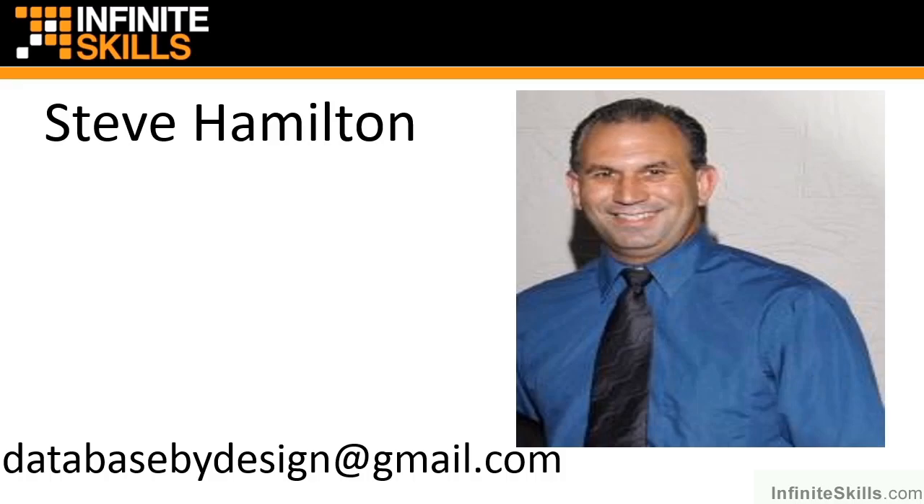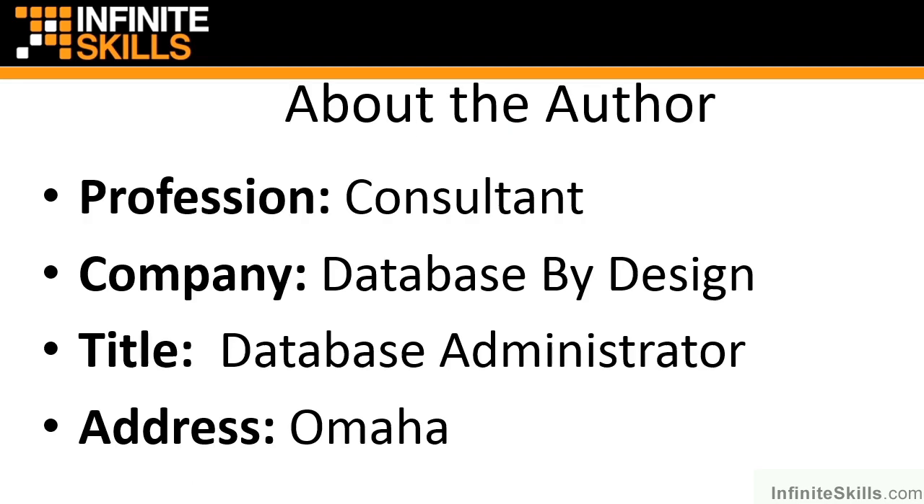Hello, welcome to Oracle 11G R2 Rack. My name is Steve Hamilton and I will be the instructor for this course. If you'd like to reach me, I can be reached at databasebydesign@gmail.com. That is my email address that I check quite frequently, so if there are any questions regarding this course, please do not hesitate to drop me a note.